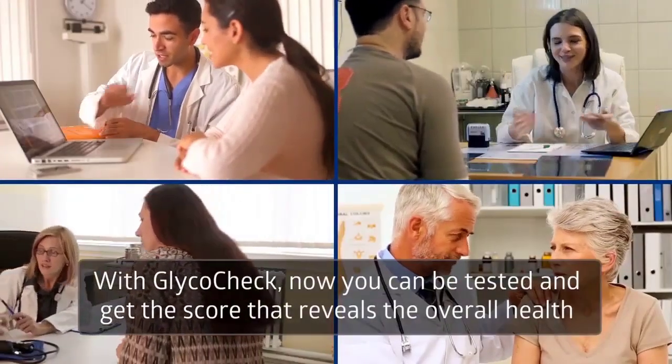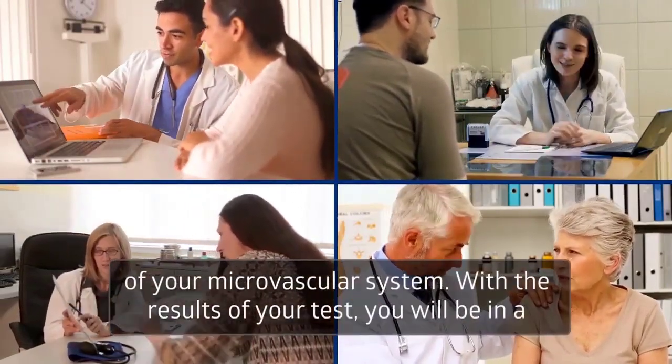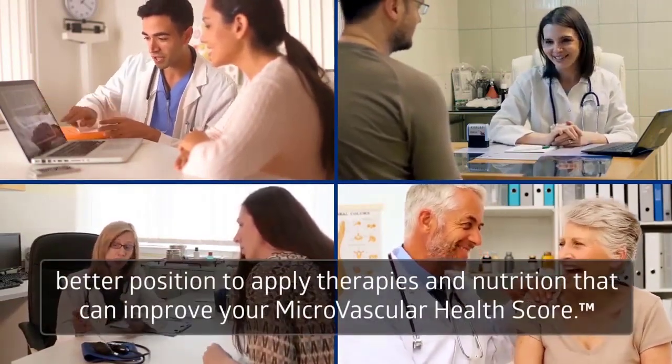With GlycoCheck, now you can be tested and get the score that reveals the overall health of your microvascular system. With the results of your test, you will be in a better position to apply therapies and nutrition that can improve your microvascular health score.